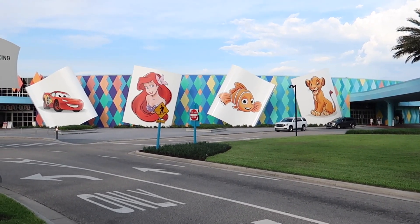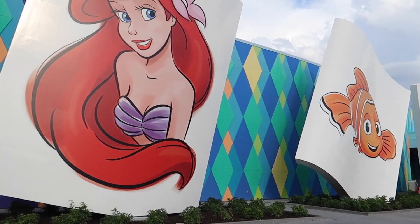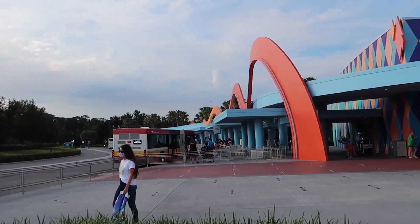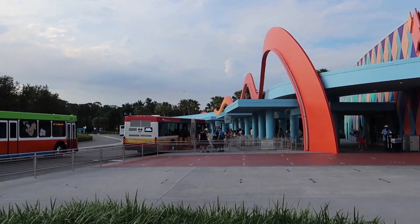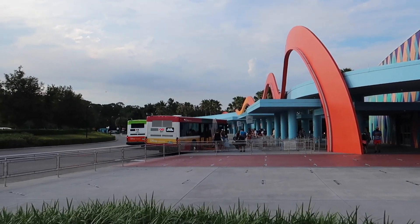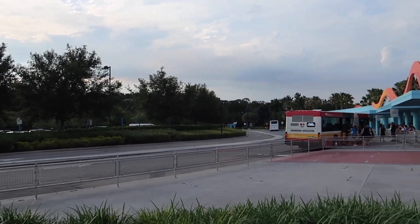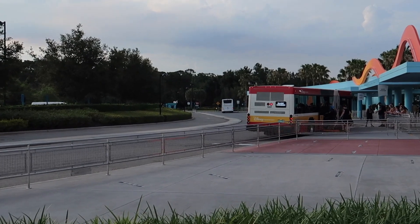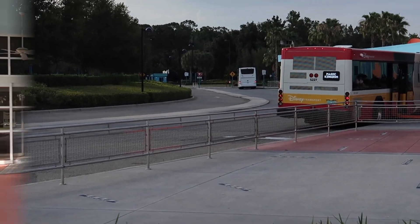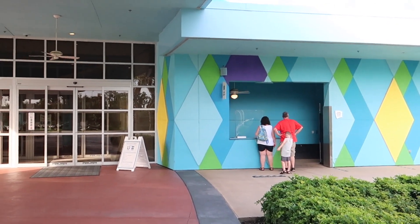Let's start with the main lobby and the bus stops. Turning from the main lobby and all the characters on these cards, you've got the bus stops over here on the left. They've got them for Magic Kingdom, Disney's Hollywood Studios, Epcot, and Disney's Animal Kingdom. They're also running buses to Disney Springs and Blizzard Beach. Right now there's no bus running to Typhoon Lagoon because it's closed as of this taping. Right next to the entrance to the main lobby, they've got luggage services where you can drop off your luggage and pick it up later in the day.